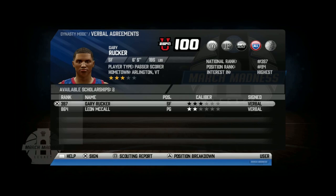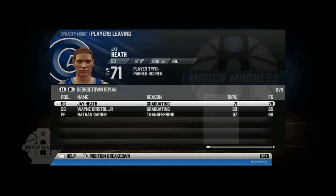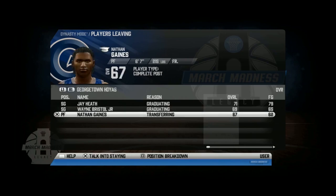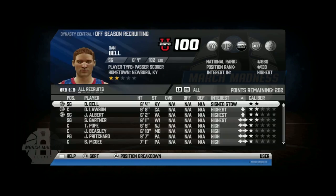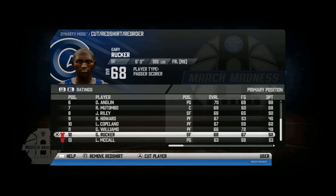Here we are signing our two recruits: three-star small forward Gary Rucker and two-star point guard Leon McCall. We have two players graduating — Jay Heath and Wayne Bristol Jr. — and Nathan Gaines is transferring as a freshman. To finish off the season, we signed two-star shooting guard Dan Bell. We will be registering our two freshmen, Leon McCall and Gary Rucker.